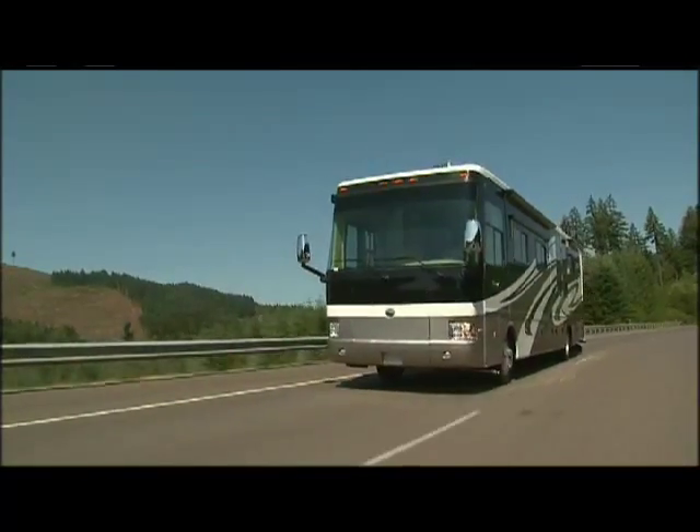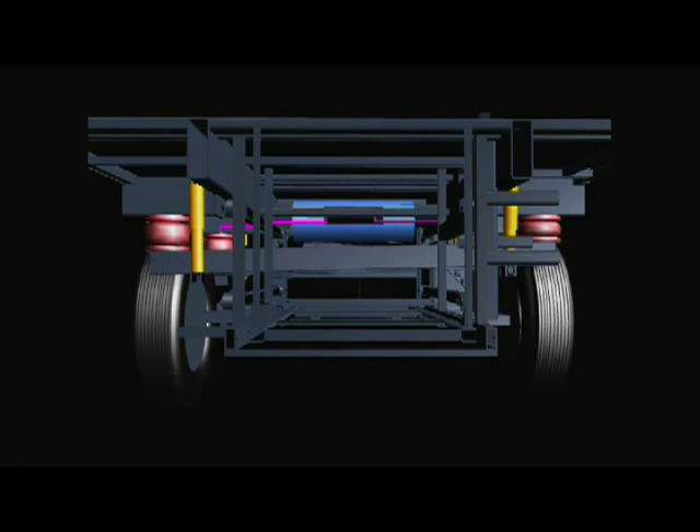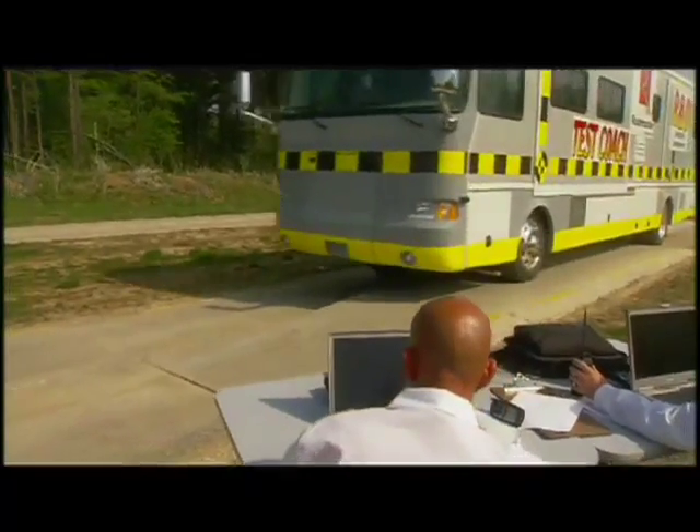Compared to typical independent front suspensions, Roadmaster's I-beam straight-angle suspension has a much lower roll rate, lower maintenance costs, and does not compromise the structural integrity of the motorhome.